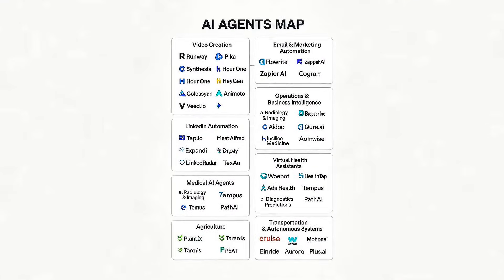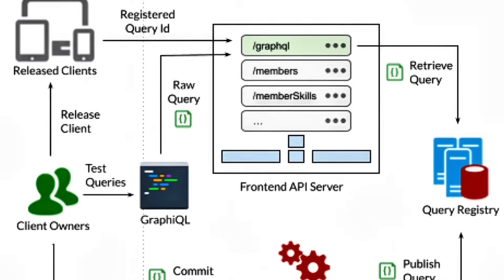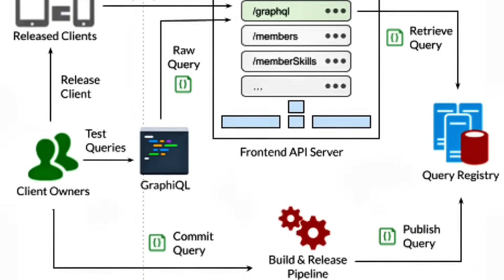Another growing player is Clay, a platform that functions as a sales engagement agent. It connects to OpenAI's GPT-4 APIs and LinkedIn's public GraphQL endpoints to build personalized outreach campaigns at scale. The AI agent can scan prospects' recent posts, identify common interests, and draft a customized connection message.